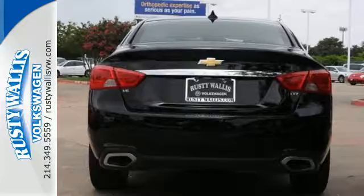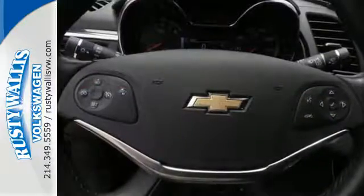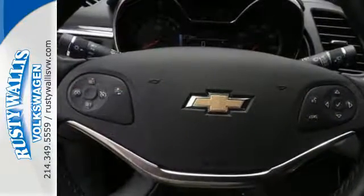The athletic and proud stance is impossible to ignore, and the roomy interior seems to meld to your desires.